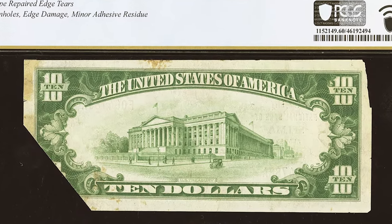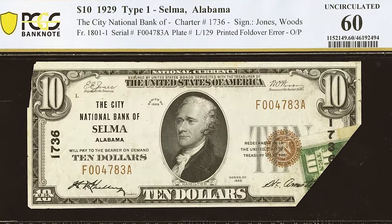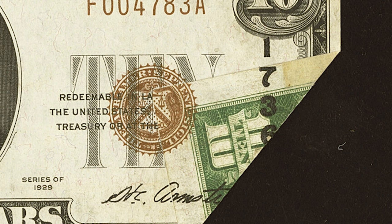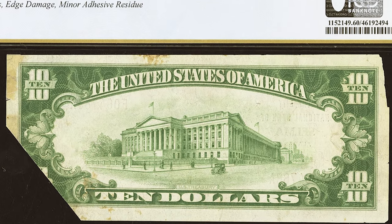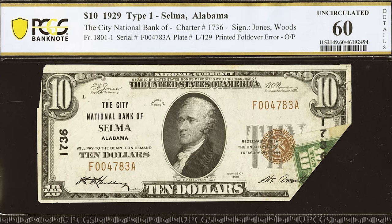Another rare error called a printed fold-over: a stunning national fold-over error involving the overprint that includes approximately one third of the brown Treasury seal, the last three digits of the vertical charter number, and most of the last name of the president. These features were printed on the back at lower left. This embossed ten dollar bill never really circulated, but it has tape-repaired edge tears, a few pinholes, edge damage, and minor adhesive residue.